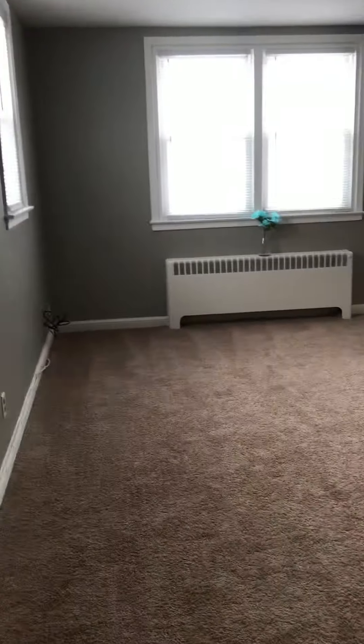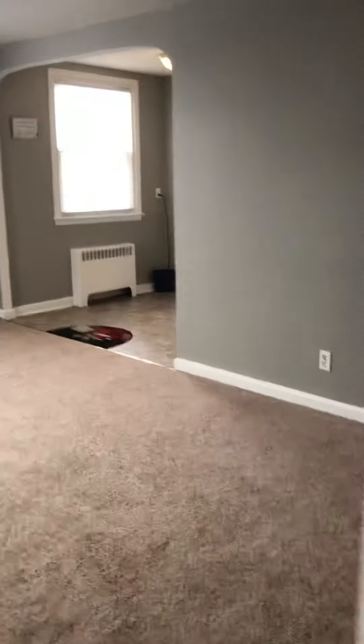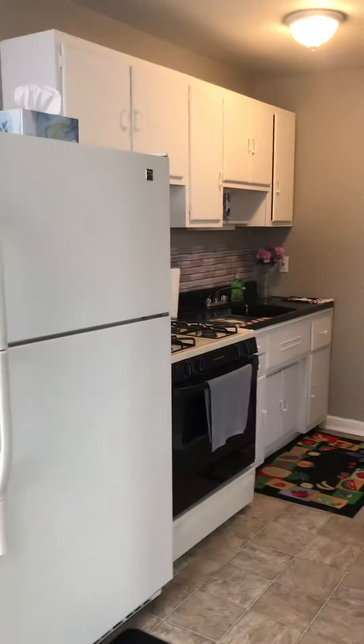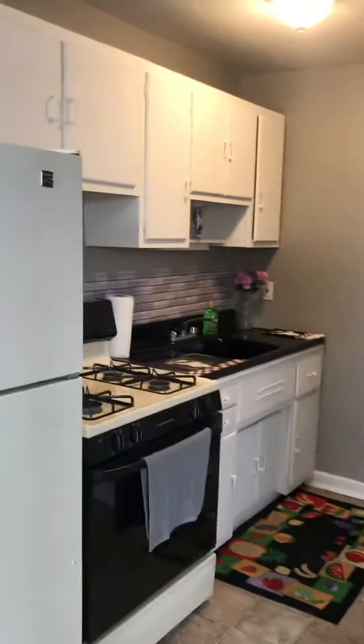It's all been freshly painted, new carpet, big living room with room for a table, kitchen. Fridge is included. Another look at the living room here.